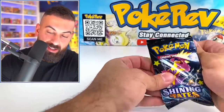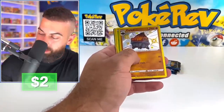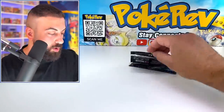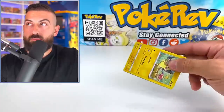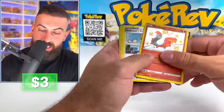Four more packs. Can we finally get the Shiny Charizard? Nice — we got a Shiny in there. It's a pile of coal. It's still a Pokemon. Let's keep going. How many Shinies are we going to pull today?